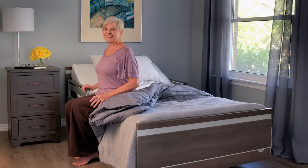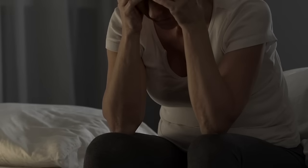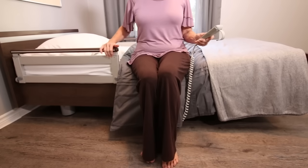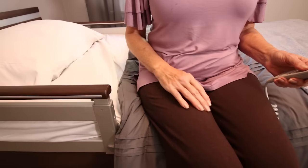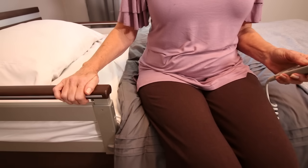At SonderCare, we believe that moving in and out of your bed should be simple, not something that creates difficulty or anxiety. The ultra-low height and adjustable range of the Sequoia Bed makes it easy to get your feet flat on the floor for a safe exit. At the same time, the natural wood-capped assist rail is easy to grip and offers stability during transfers.